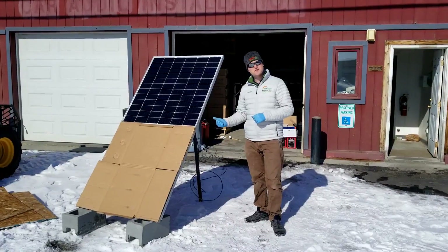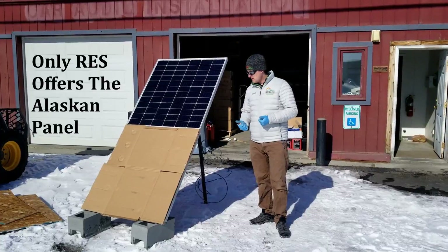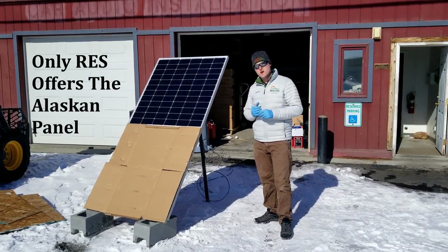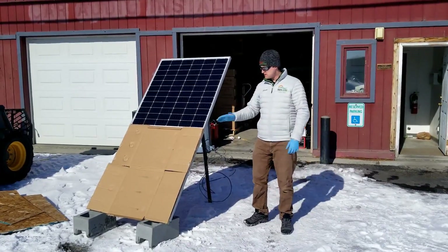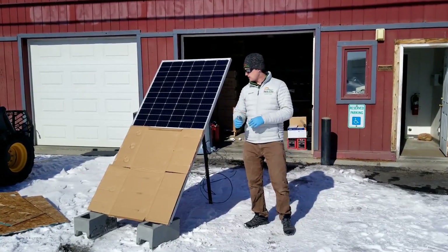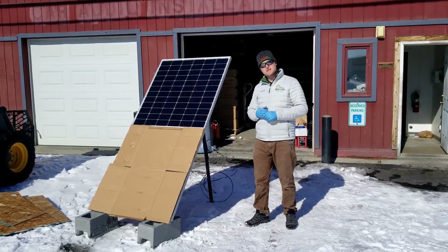With the bifacial technology and the split-cell technology, this really is Alaska's panel. We know that we're covered a large portion of the year in snow, and this is the only panel that can make power with the front side completely covered in snow. This time of year we still may have a little bit of snow on the lower half of the panel, and as we saw earlier we're still making well above 50% of this panel's rating. This is the Alaskan panel.